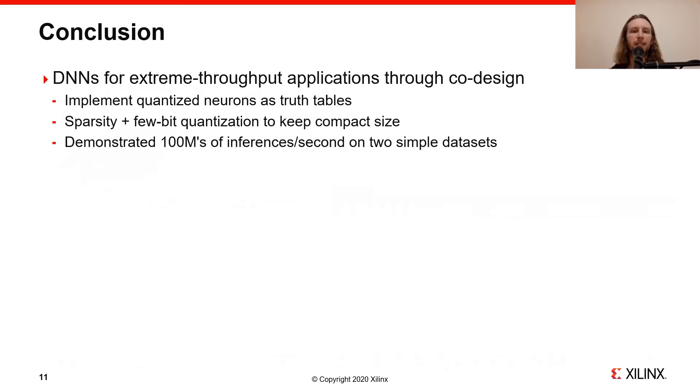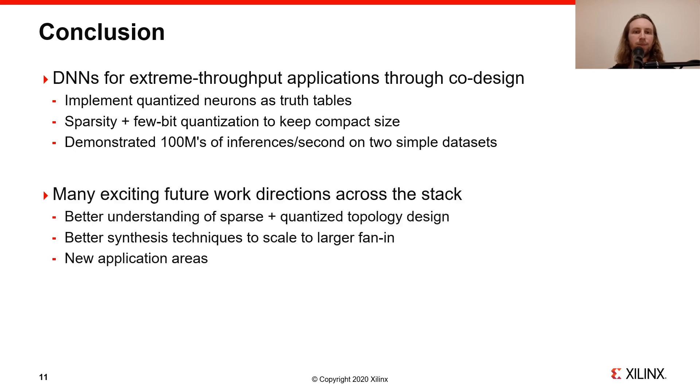In conclusion, Logic Nets is a co-design method to deploy neural networks as part of extreme throughput applications. By leveraging the equivalence of quantized neurons and truth tables, and exploiting sparsity combined with few-bit activation quantization to keep a compact circuit size, we are able to demonstrate hundreds of millions of inferences per second on two datasets. Due to the cross-stack nature of Logic Nets, there are many exciting directions for future work. On the machine learning side, we would like to improve our understanding of how to design highly sparse and quantized topologies that retain high accuracy. On the tool flow and EDA side, it would be great to have better synthesis techniques to scale to neurons with larger fan-in. And on the application side, to discover and demonstrate more extreme throughput applications that can leverage Logic Nets.